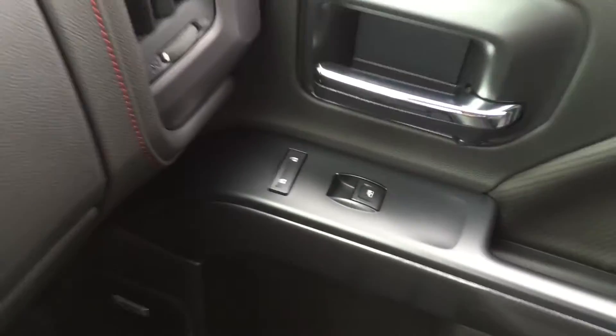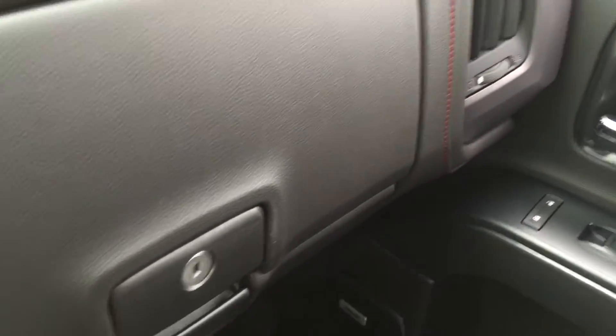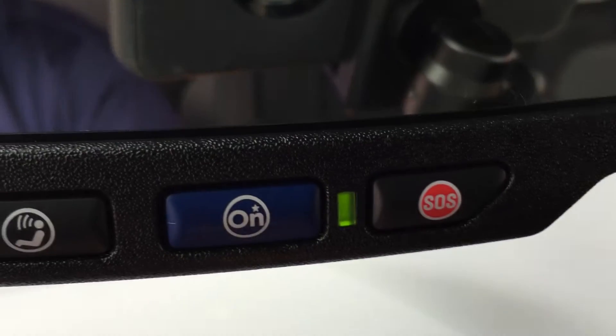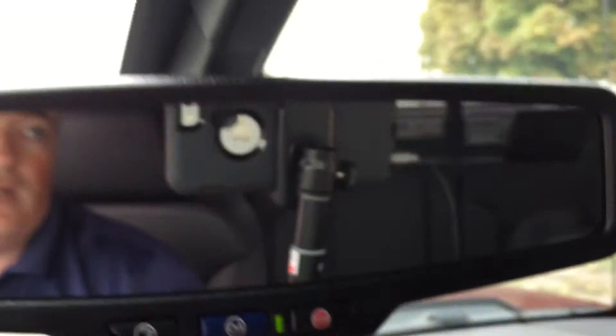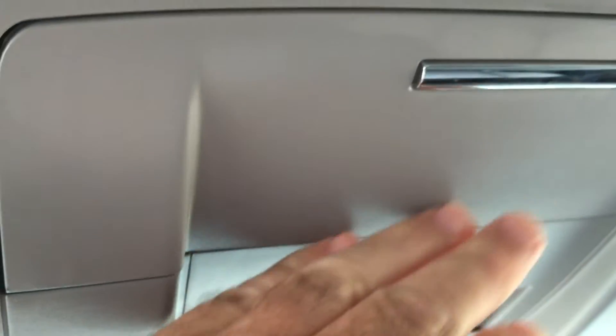On the passenger side, you'll see the nice all-leather interior continuing. We have power windows and power locks over here, and a double glove box — the top portion being a locking glove box. The full range of OnStar services is available, with the OnStar icon in the rear view mirror. Above the rear view mirror is where you'll find your garage door opener settings, and there's also storage space for sunglasses.